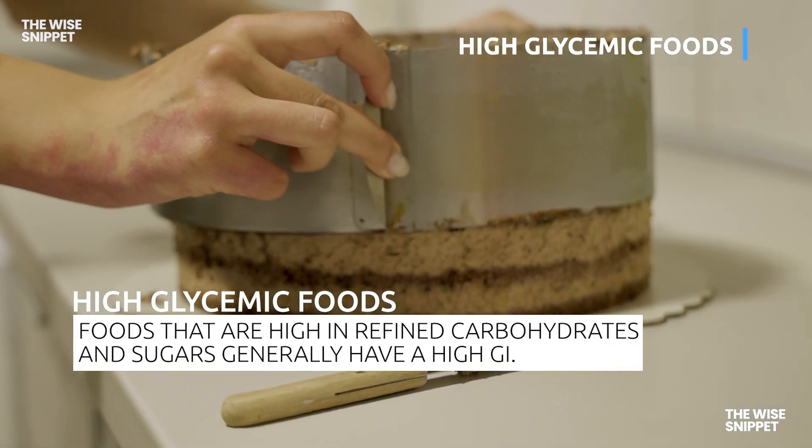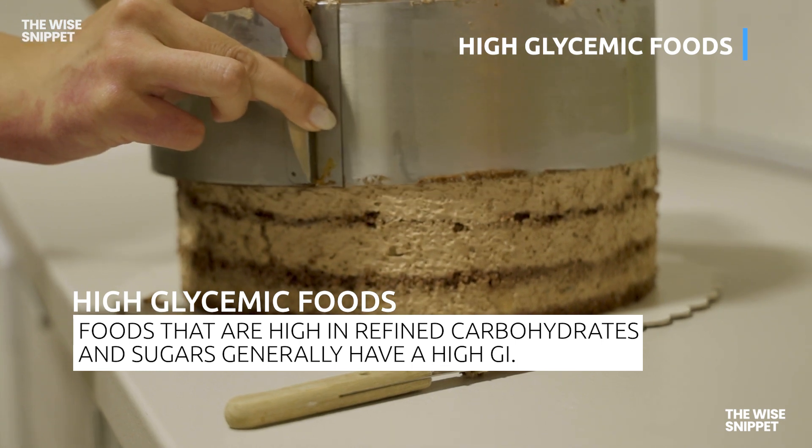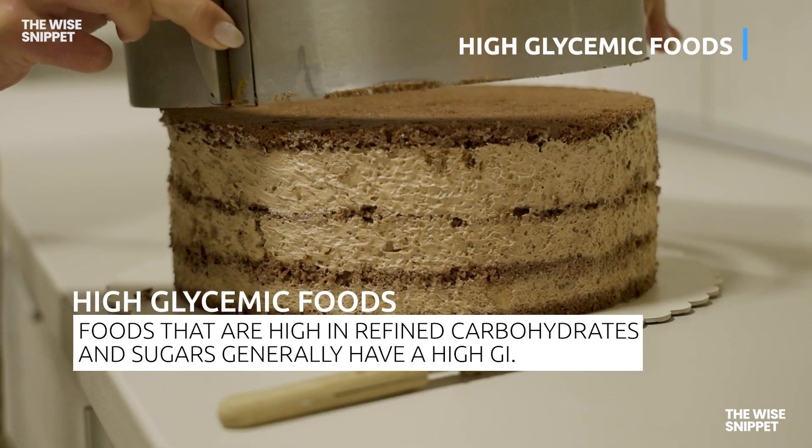Foods that are high in refined carbohydrates and sugars generally have a high glycemic index value.